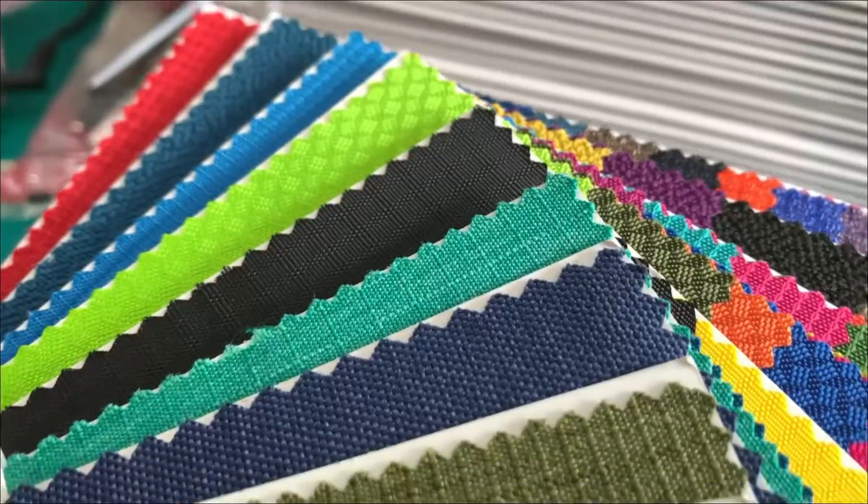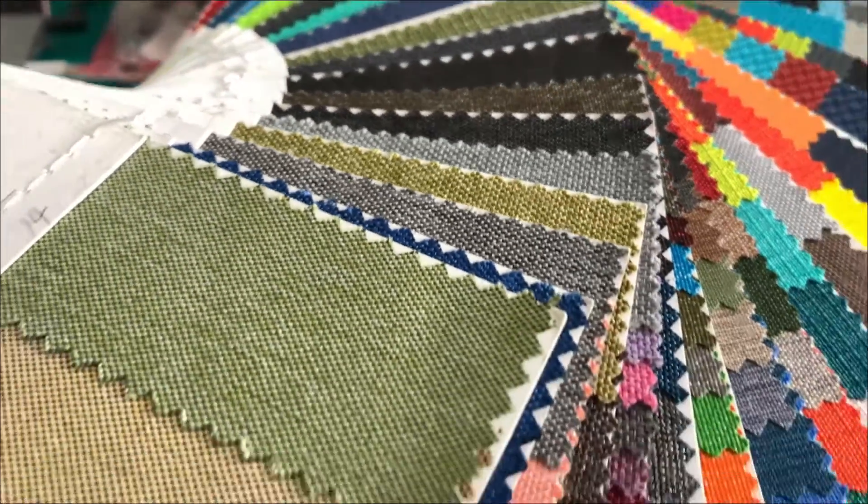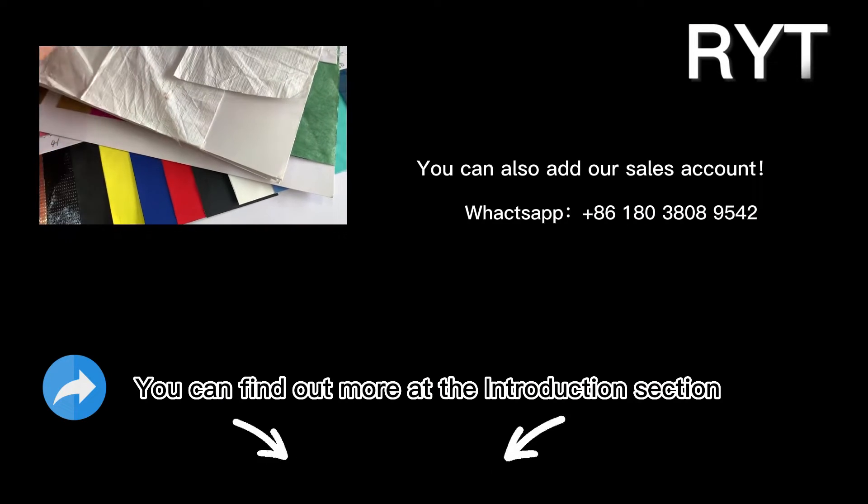So, if you want to know more detail about the fabric, you can click the link in the video description. We have a professional team for you.